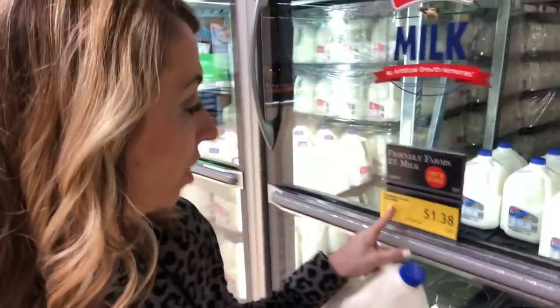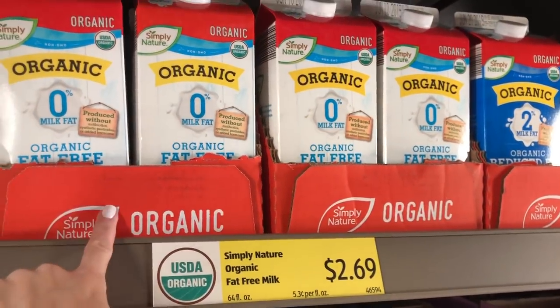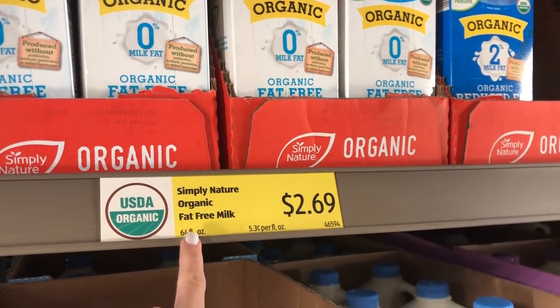Milk — we love the milk at Aldi. It has no added hormones and you can see it's only $1.38 a gallon, which is crazy good. I think it's like $2.80 at Walmart right now, so it's like half the price.